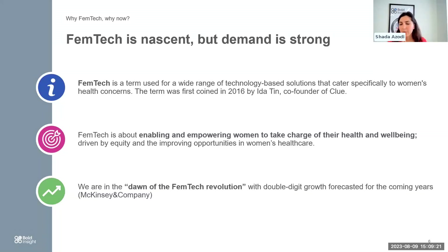Let's start with some terminology. What does Femtech mean? It's female technology — a term used for a wide range of technology-based solutions that cater specifically for women's health concerns. Interestingly, the term was coined by the co-founder of Clue, an app that assists women in managing their menstrual cycle. Her name was Ida Tin, who first coined the word Femtech in 2016.